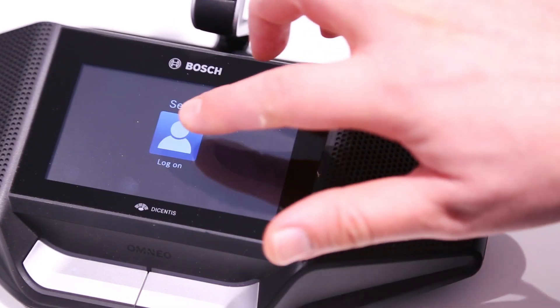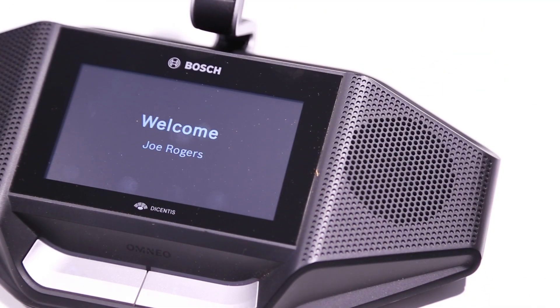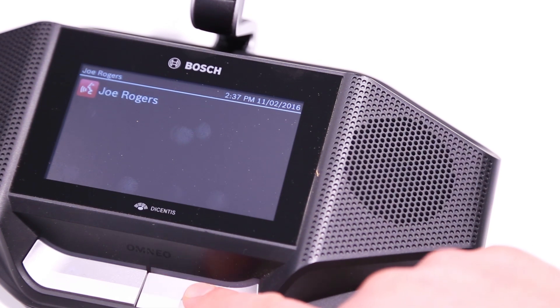So what we will do now, we will log in into the system by using our card. And then once you are logged in, the system recognizes who you are.